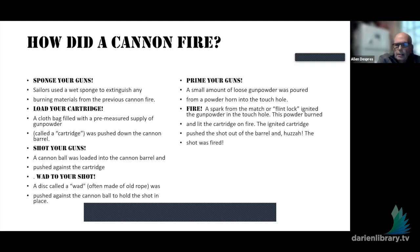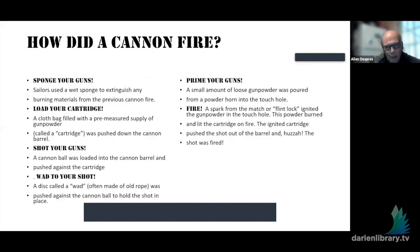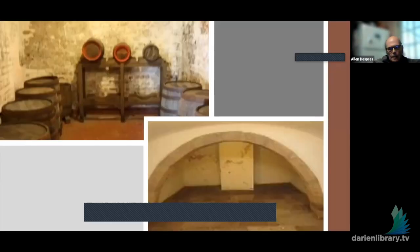The process: first, sponge your guns — use a wet sponge, ram it in to make sure there's no burning materials. Then use a cloth bag cartridge filled with a measured supply of gunpowder. Once that's in, the cannonball was loaded with wads in between the gunpowder and the cannonball. Then prime your guns — put a small amount of loose gunpowder down the touch hole — then do the fuse. Fire: a spark from a match or flintlock ignites the gunpowder through the touch hole. I'm certainly not an armorer, and I'm glad I'm not.